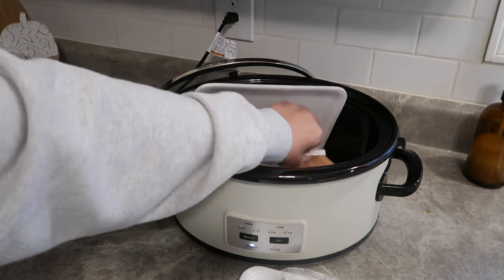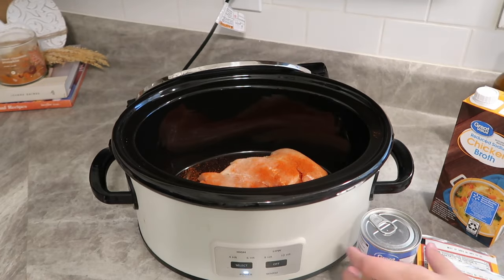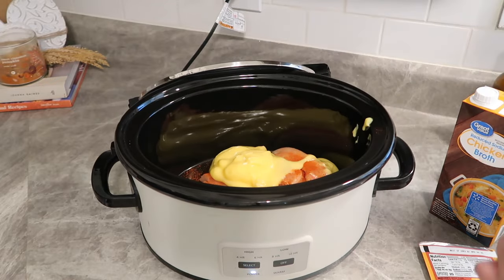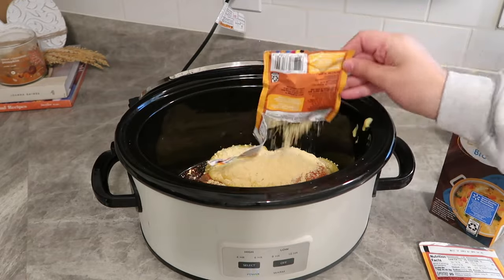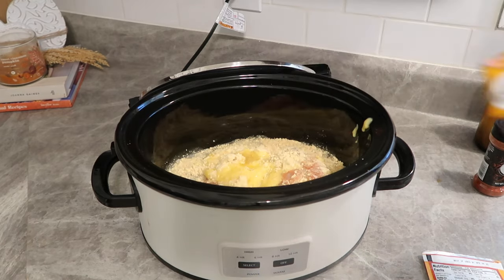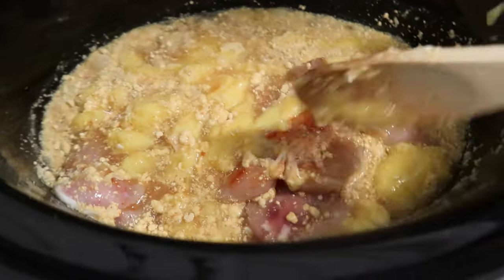I threw in some chicken tenderloins and seasoned them with some paprika and Kinder's The Blend. Then one can of cream of chicken and a pack of chicken gravy mix — sometimes I do one or two packs depending on how much chicken I have. I recommend using two packs of the chicken gravy for some added flavor, and then a little bit of chicken broth, probably about a cup.